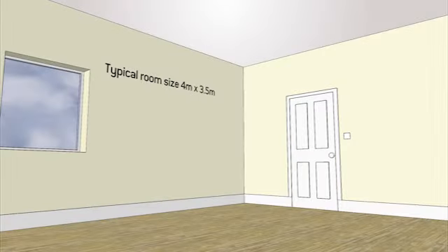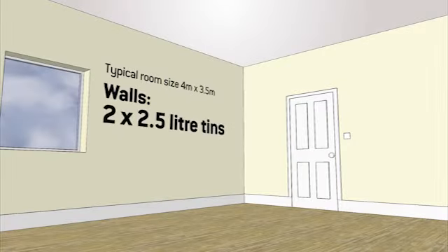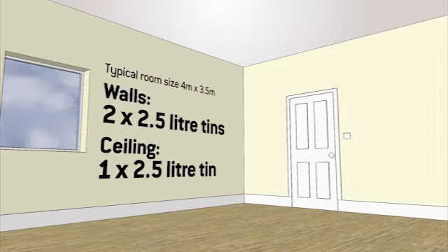A typical room will generally require two 2.5 litre tins of paint for all the walls, assuming you're applying two coats. A ceiling will normally require another 2.5 litre tin.